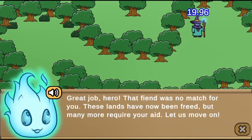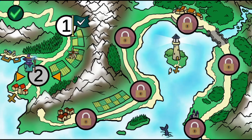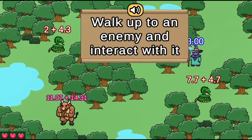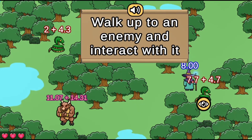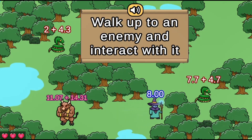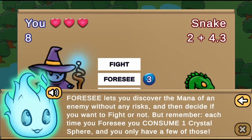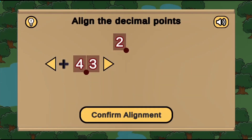Fight enemies and correctly answer the math questions to move on to the next level. Complete all the levels to win the game. Use your knowledge of math to complete this fun and educational game. Have fun and enjoy playing!